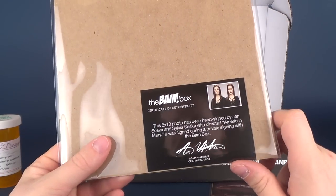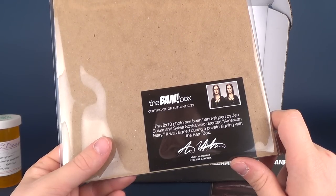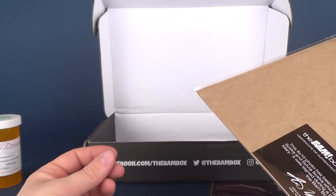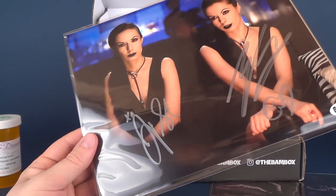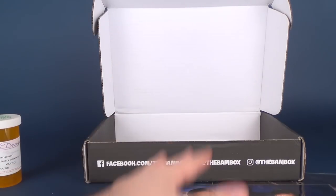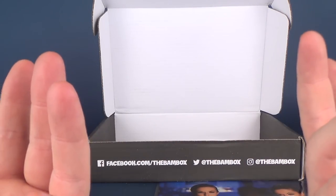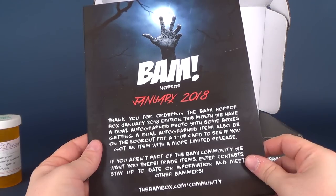Let's check the back here. This 8x10 photo has been hand signed by Jen Soska and Sylvia Soska, who directed American Mary. It was signed during a private signing with the BAM Box. Honestly, I don't know who these characters are — I've never actually heard of American Mary, but right after this video I'll look it up on YouTube. There's an autograph featuring both actresses. I feel bad when I don't know the reference point for some of these collectibles. Let's hope the insert will give us some indication.